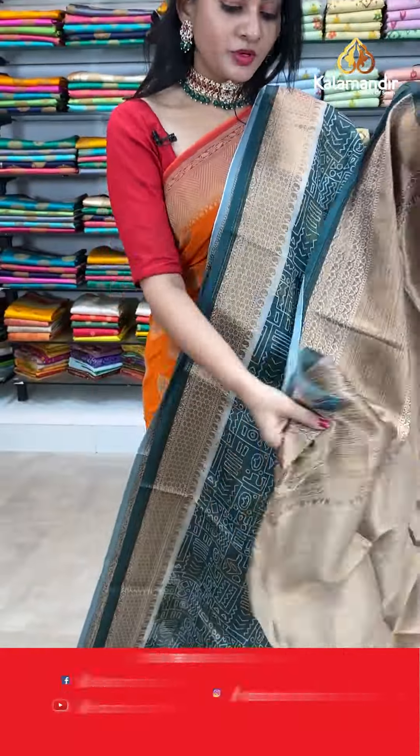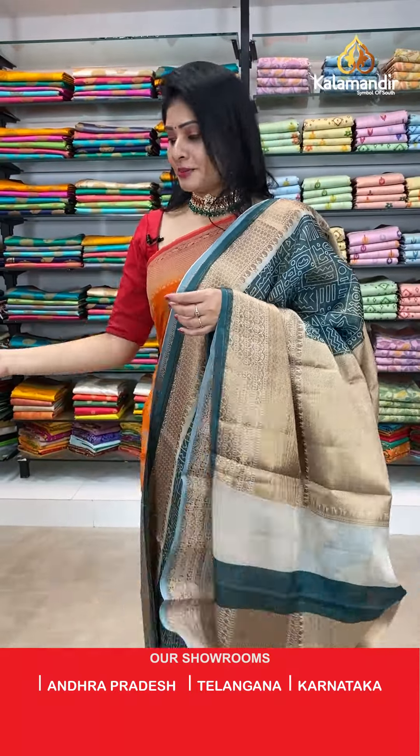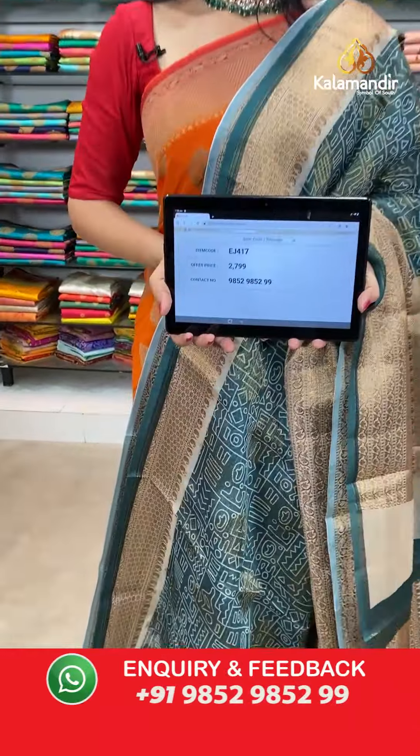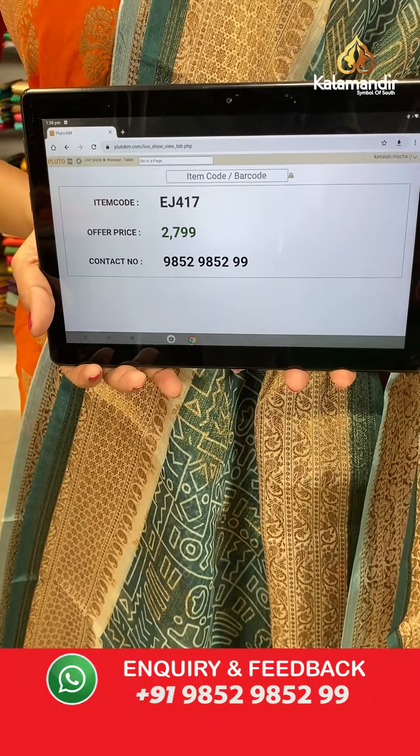Blouse is a contrast blouse similar to pallu, along with border. Item code EJ417, offer price 2799 rupees.